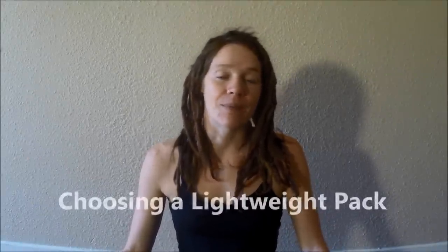Hey guys, I hope you're all doing well. Today I want to talk to you about different options for lightweight backpacking bags.